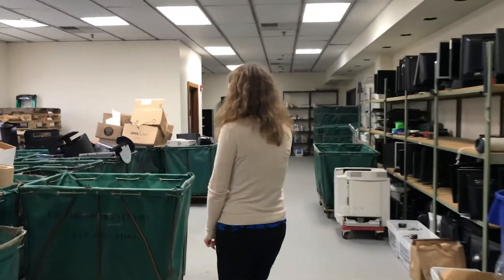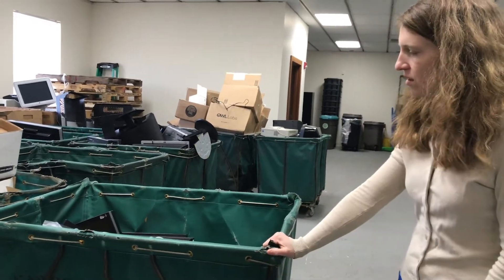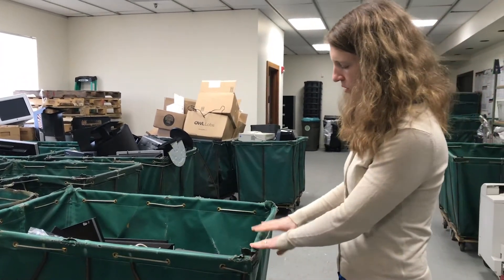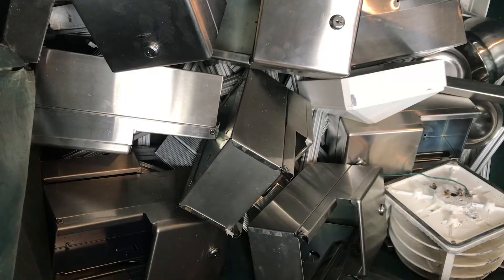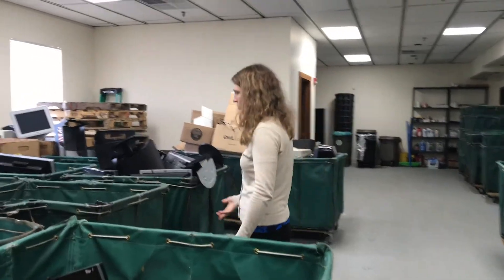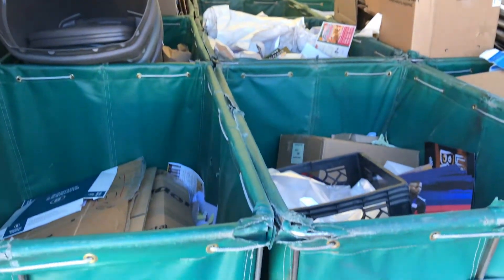Our trucks have 18 of these hampers, so we go into an office, bring one of these, and collect the items they have. We bring them here and sort stuff — paper, cardboard, bottles and cans — we drop off there.